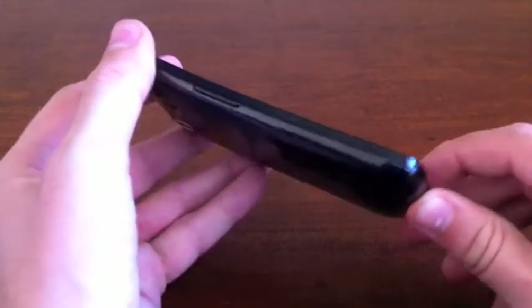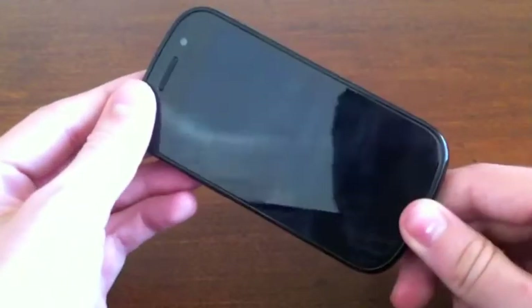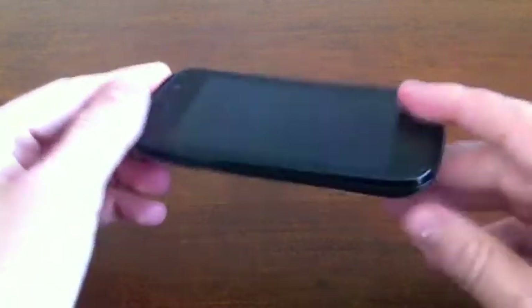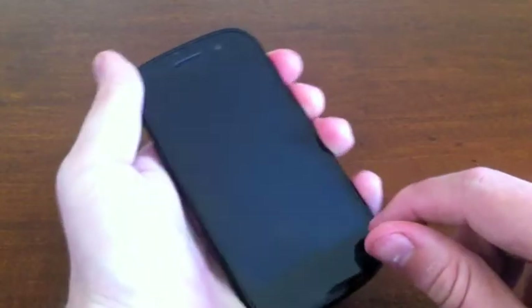Hey everybody, this is Greg Imparic of TechCrunch.com, and we're looking at something kind of cool. You might look at this and say, Greg, this is the Nexus S. This has been on the shelf for months. What are you doing? You're stupid.